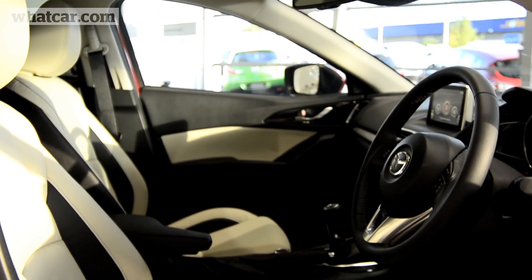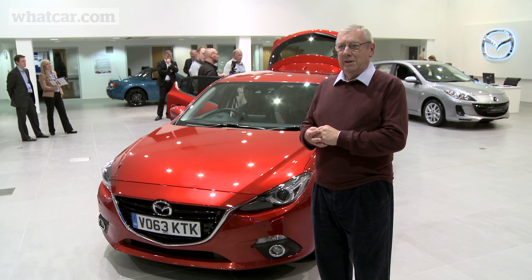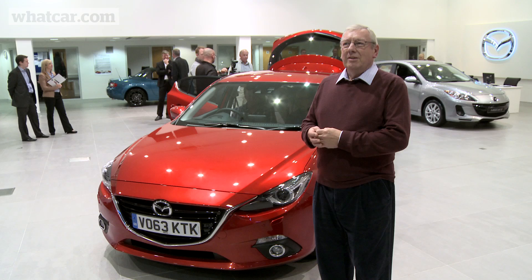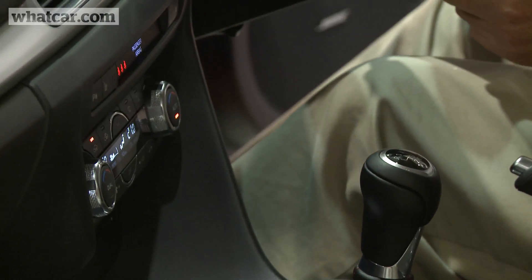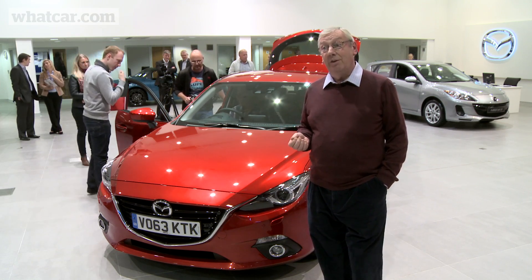The support of the front seats is very nice. They're softer than on my current Mazda 6 and they hold you extremely well. Plastics seem extremely solid, tactile, and I think they'll last a very long time.